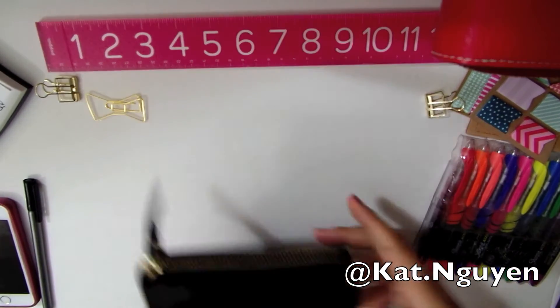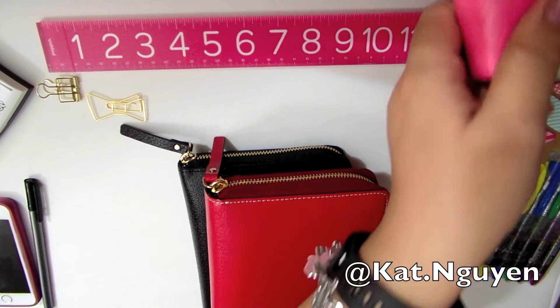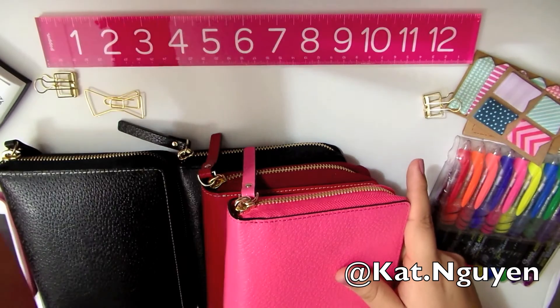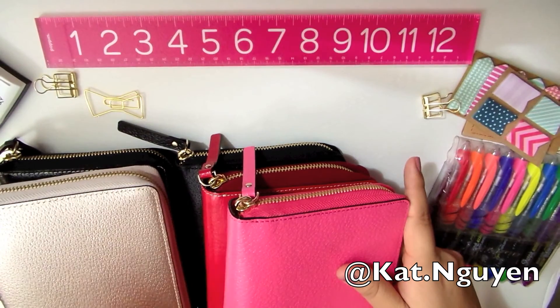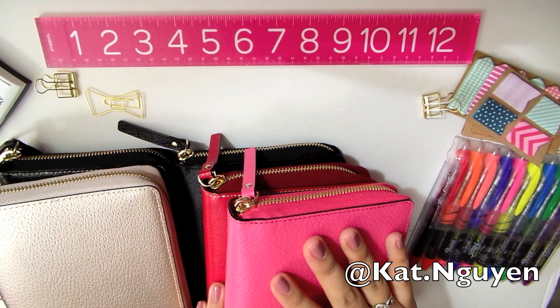That is my complete collection of all of my Kate Spades. Don't forget to like and subscribe. If you have any other questions, let me know. I do have seven Kate Spades in total. Thanks so much. Bye.